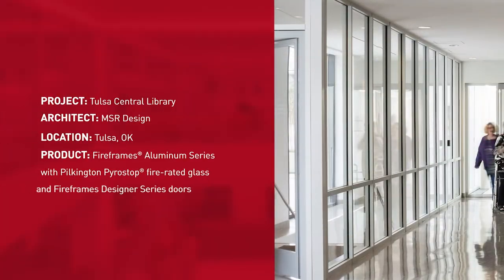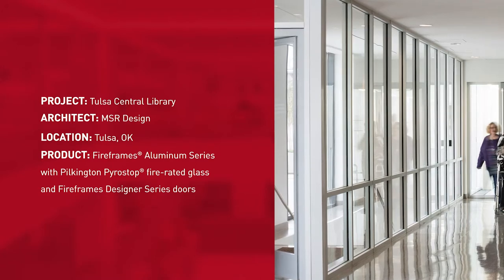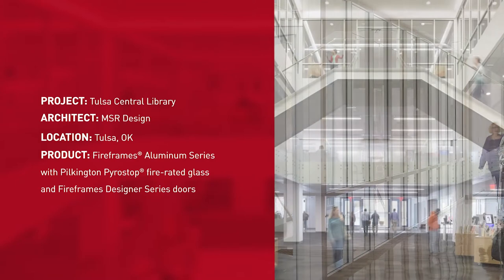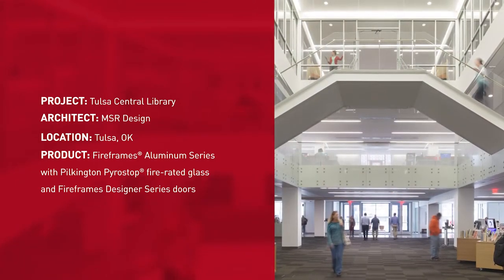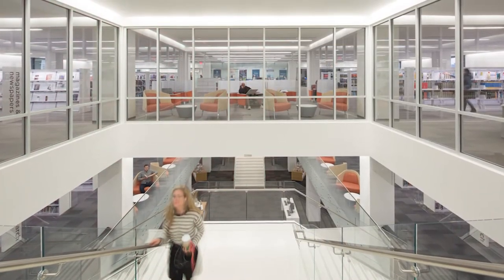Seeking a much-needed facelift, the library hired MSR Design to transform the aging facility into a treasured community destination. A key design goal was to create an open layout that maintains visual connectivity and allows ample natural light to pass through, while still retaining separations and meeting fire rating standards.